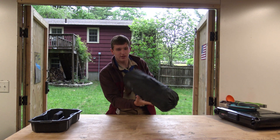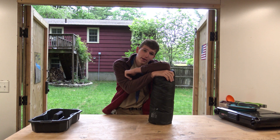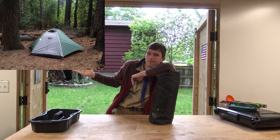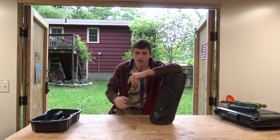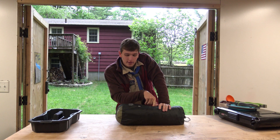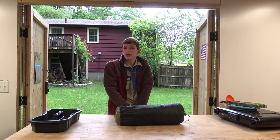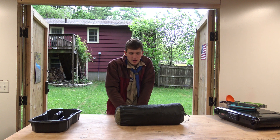I got a tent. This is the new REI Passage 2. We're going to show you a picture at some point. That is the tent. This tent weighs approximately 4 pounds and 2 ounces, and it can fit two people and maybe even a piece of gear like your backpack.